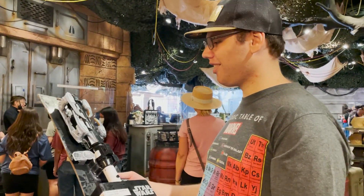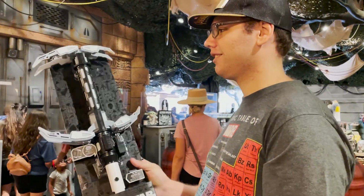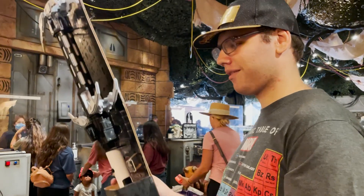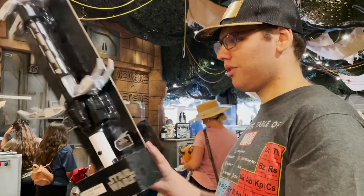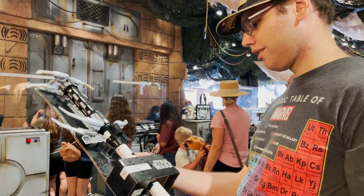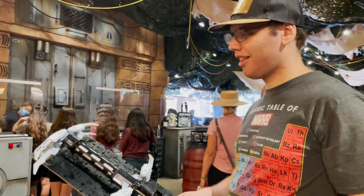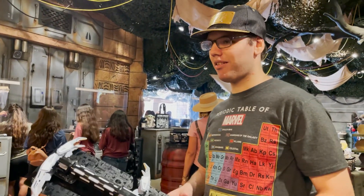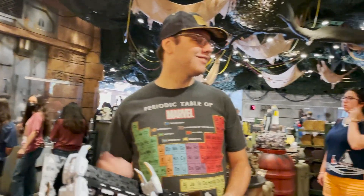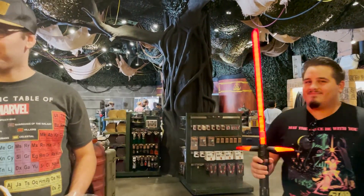Oh wait, I think this is the thing that Finn had. That's cool. I don't know what this is from actually — it says 'First Order laser axe.' I'm trying to think, because it's not — I thought it was the things that the stormtroopers, the shock troopers use, but those things have spinning roles. That's the guy where he throws it down.